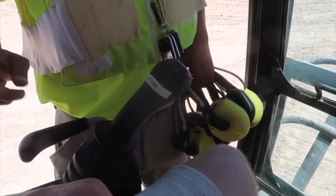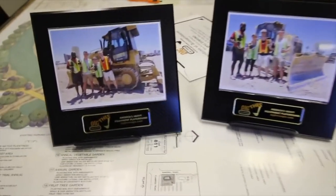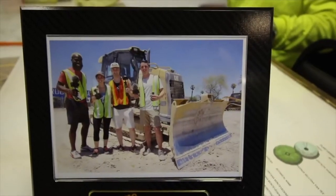The entire time you're able to talk with an expert instructor via headset to get working like a champ. At Dig This Las Vegas you can take home a certificate of completion to show off to your friends and family.